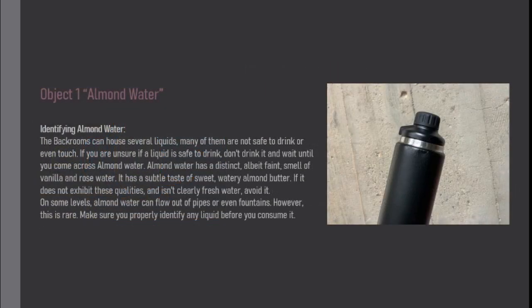Identifying almond water: The backrooms can house several liquids, many of them are not safe to drink or even touch. If you're unsure if a liquid is safe to drink, don't drink it and wait until you come across almond water. Almond water has a distinct, albeit faint, smell of vanilla and rose water. It has a subtle taste of sweet, watery almond butter. If it does not exhibit these qualities and isn't clearly fresh water, avoid it.